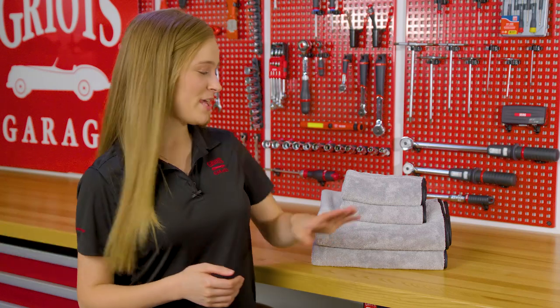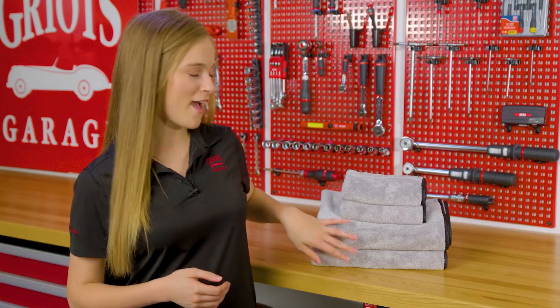Hey everyone, I'm Stevie with Griot's Garage and today we're going to talk about two amazing microfiber towels: our PFM Terry Weave Drying Towel and our PFM Terry Weave Towel. Both of these towels are made from our exclusive PFM microfiber that has taken the detailing world by storm. PFM stands for pure freaking magic, and I'm confident that you'll agree with that claim when you see one of these towels in action.